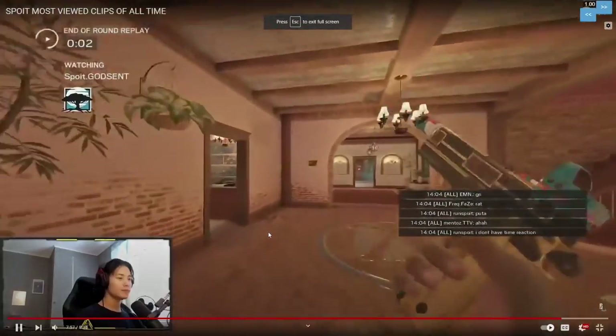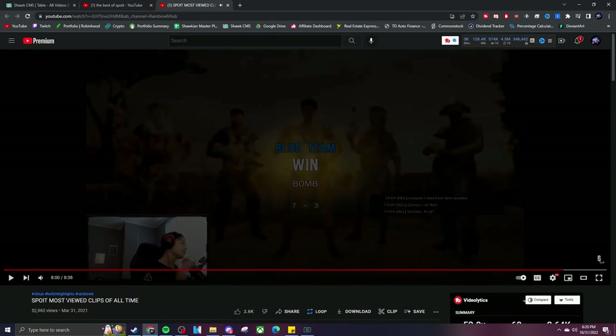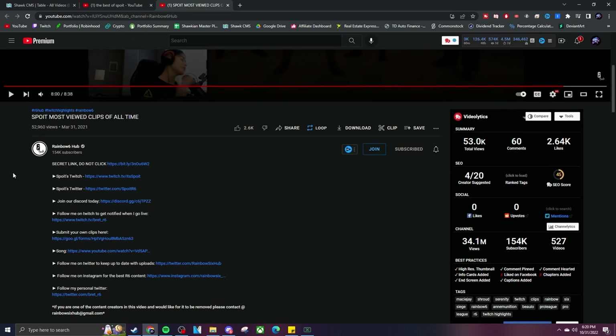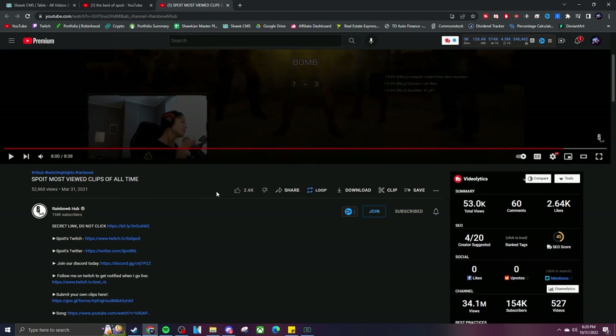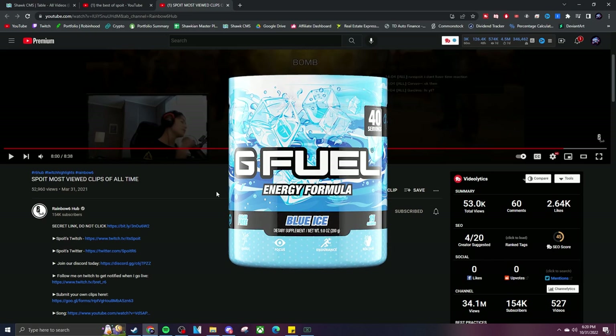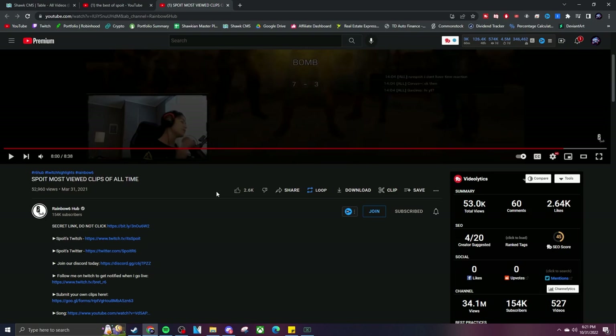That's going to be the end of that video. This is Rainbow Six Hub's video — Spoit's most viewed clips of all time. You guys can check that out, subscribe to Rainbow Six Hub, subscribe to Spoit, and like the video. Scroll down to the description and check out my sponsors — use code SHOCK, get 30% off your next G Fuel order. I highly recommend Blue Ice; I just got my second tub in. It's definitely been my favorite flavor so far. Remember to use code SHOCK at checkout. Links are down below. Thank you so much for watching, have a great day!